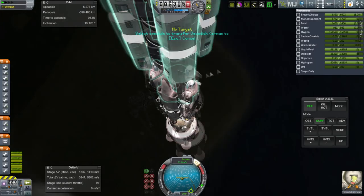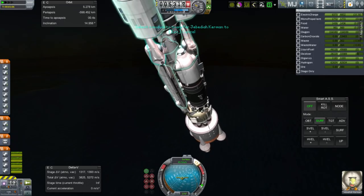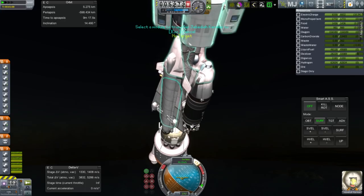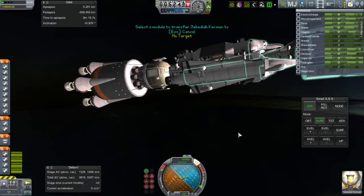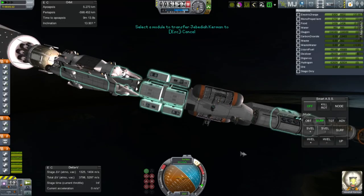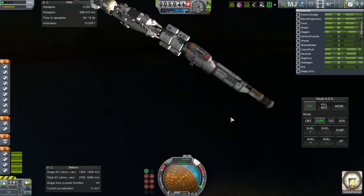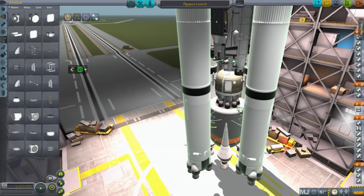Here's my attempt to transfer Jeb to the escape plane. That did not work — I don't have Connected Living Space or anything like that, and possibly the lag prevented the transfer. EVAing him out wasn't a good way to escape either, so I just decided to revert flight. There you go — that's the second reversion, the most ever.